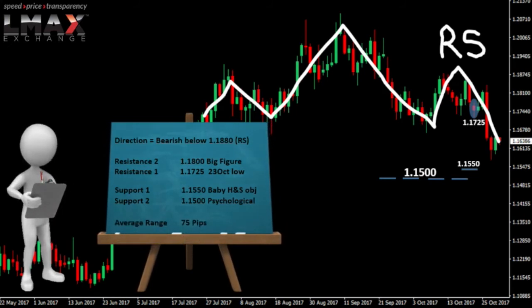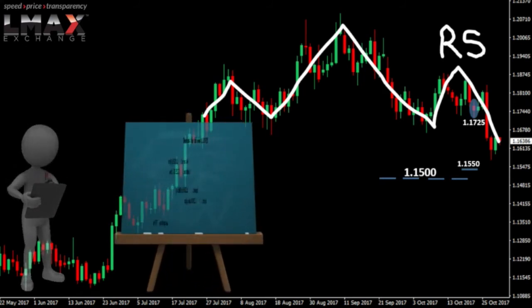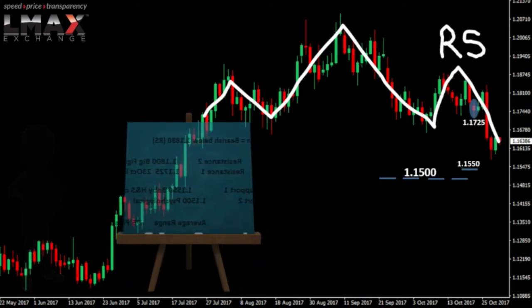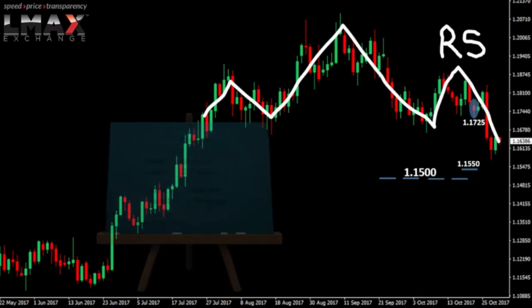As far as the ATR goes, the average range of day in the Euro right now is 75 points. So overall, 115 below is the big level. A break below there could expose the major head and shoulders top objective at 112.30. Back above 118.80 will put the pressure back on the top side.